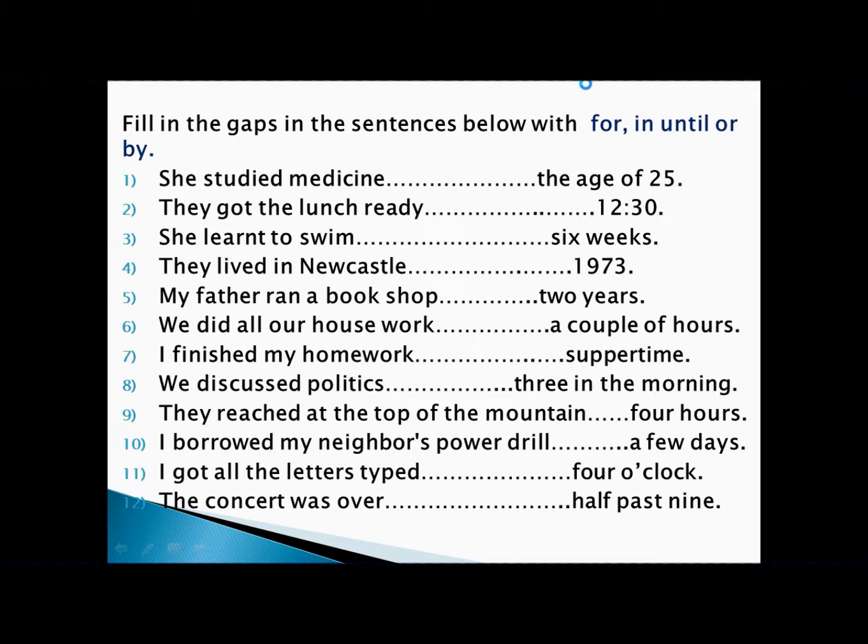'I borrowed my neighbor's power drill for a few days.' Borrowing is an activity, a few days is a period of time — so we write 'for.' 'I got all the letters typed by four o'clock.' Getting letters typed is an achievement, four o'clock is a point of time — so we write 'by.' 'The concert was over by half past nine.' Concert finishing is an achievement, half past nine is a point of time — so we write 'by.'